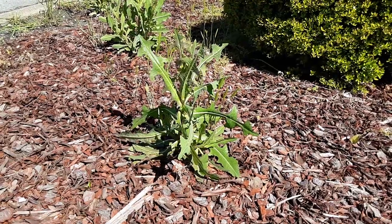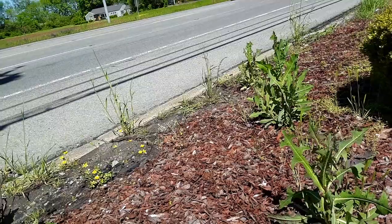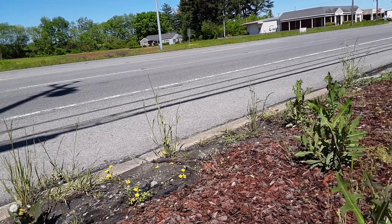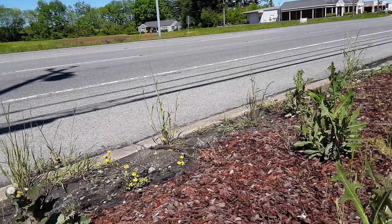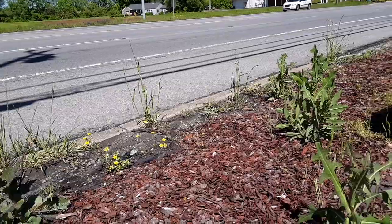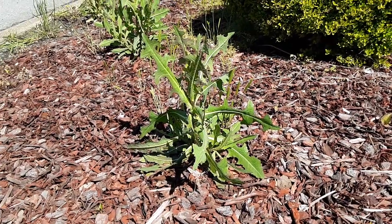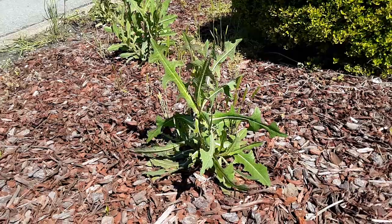If you notice the traffic patterns here, this is typical traffic — it doesn't get much more than this even during heavy flows. So as far as auto exhaust goes, there's not much more than what you see here. And this is actually a very good specimen of what is known as prickly lettuce.